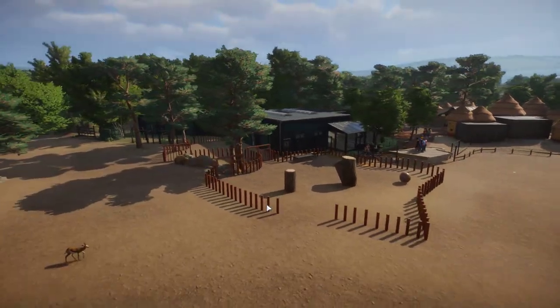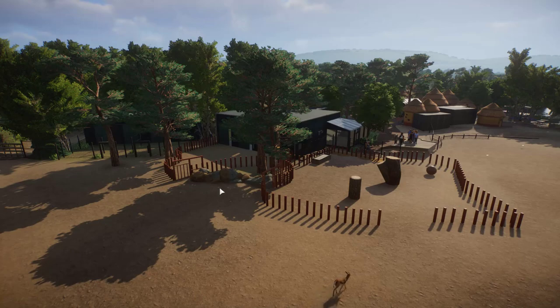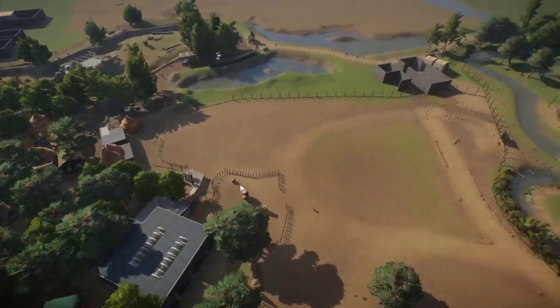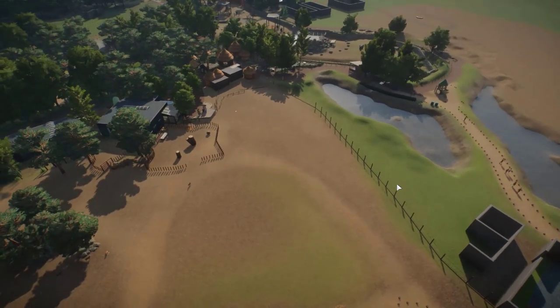Over here the back of the rhino stall is pretty much almost done. We've got these kind of sectioned areas. When we get to this, we'll finish off the springbok habitat, putting in the last missing things over here.